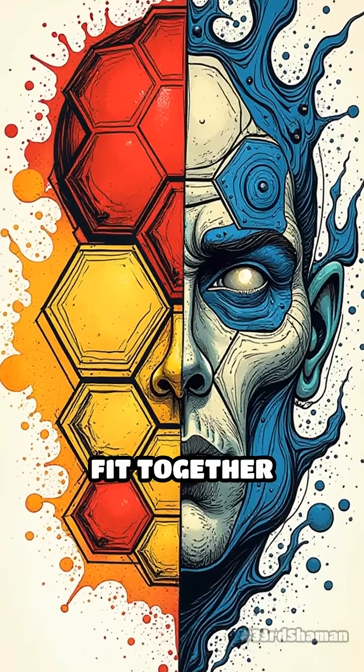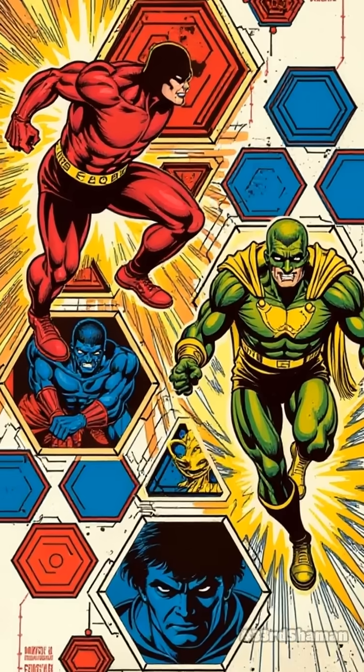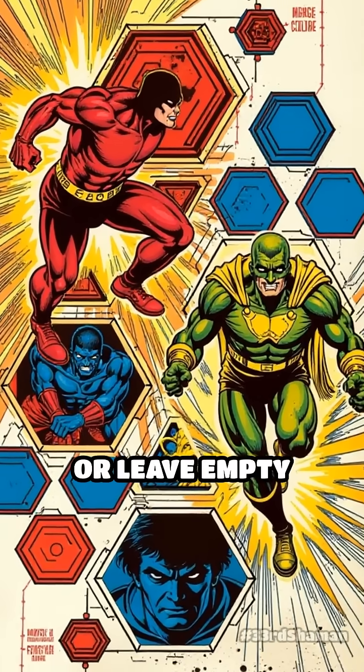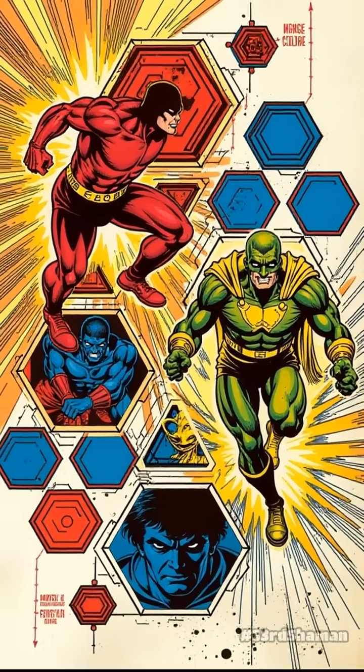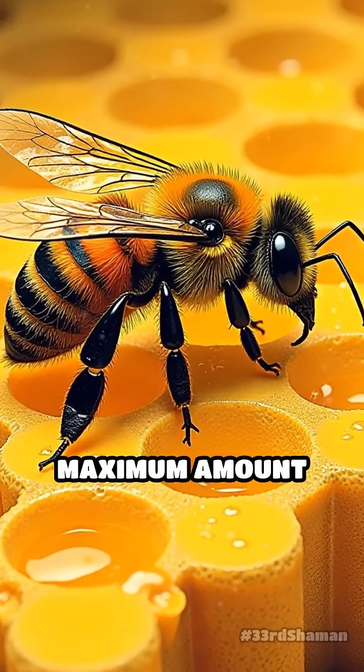Hexagons fit together perfectly, leaving no wasted gaps, unlike circles or triangles, which either overlap or leave empty spaces. This means bees use the least amount of wax to store the maximum amount of honey.